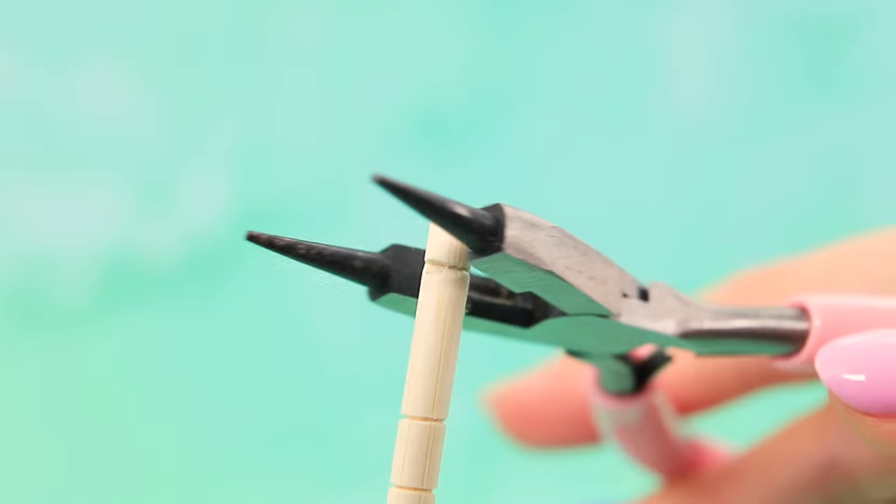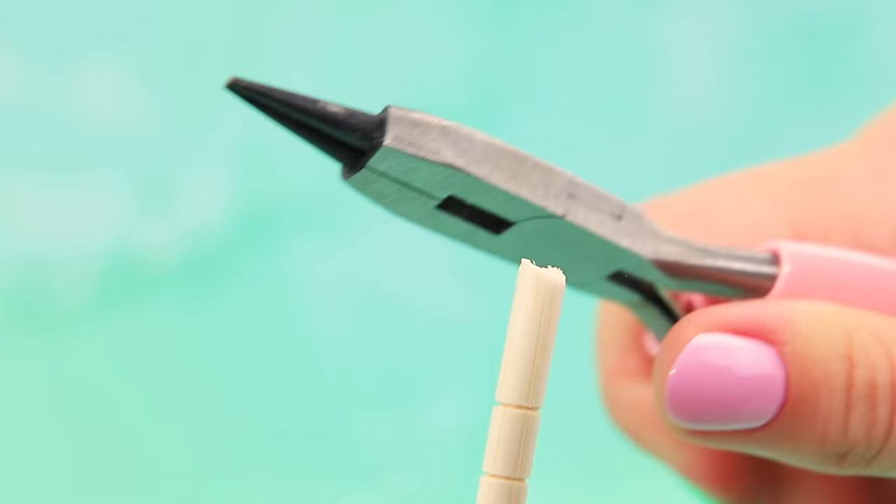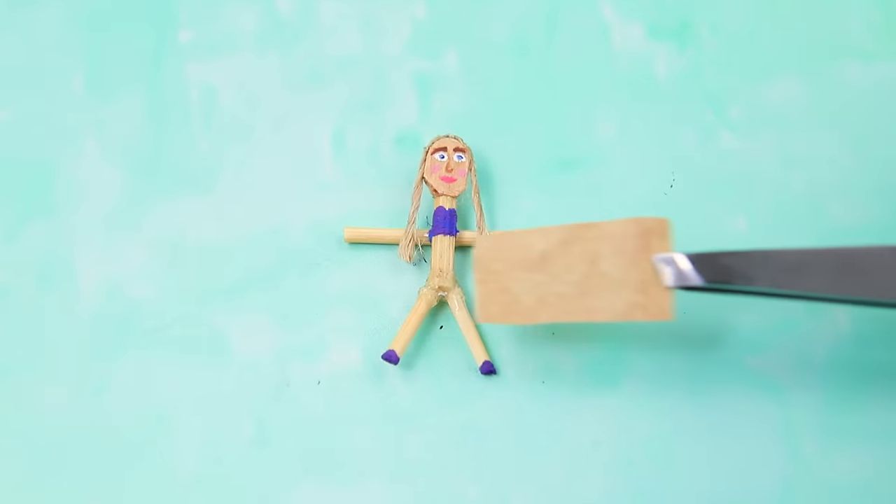Cut out the pieces and make a figurine. Miniature clothes cover the wooden body.